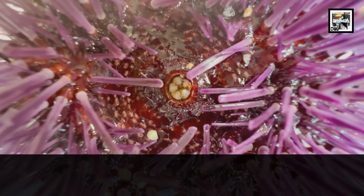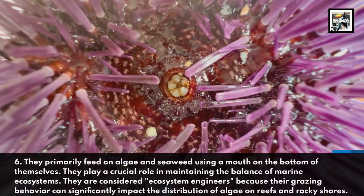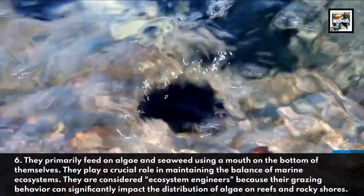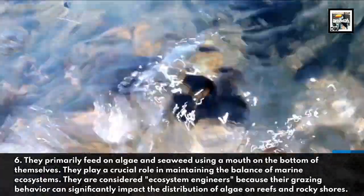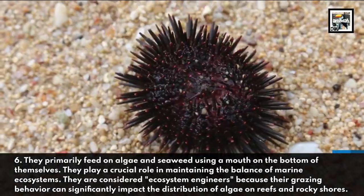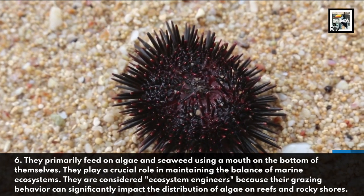They primarily feed on algae and seaweed, using a mouth on the bottom of themselves. They play a crucial role in maintaining the balance of marine ecosystems. They are considered ecosystem engineers because their grazing behavior can significantly impact the distribution of algae on reefs and rocky shores.